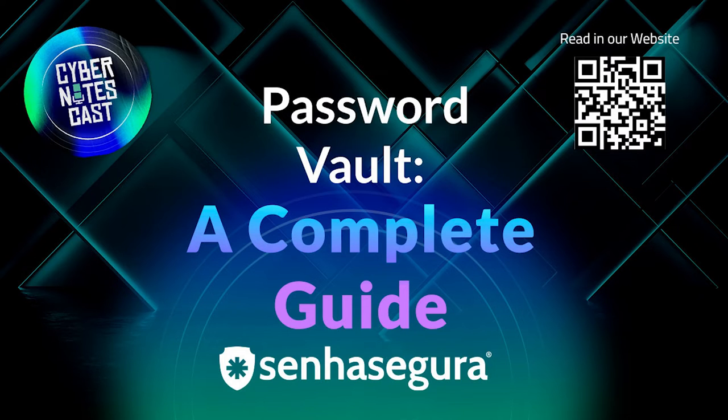This tool is useful for gathering passwords in a single place, where they are filled automatically, without having to memorize them. Password vaults are also able to create trustworthy passwords and alert the user if any cybercriminals take action and compromise credentials, even before this causes any damage. Best of all, this investment has an excellent cost-benefit ratio, since its price is quite affordable.